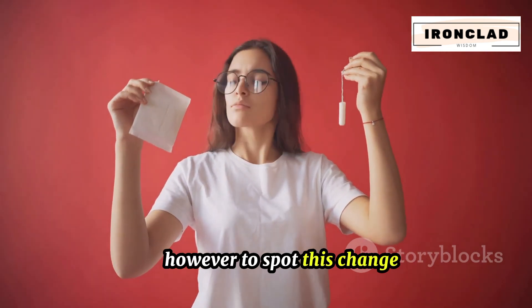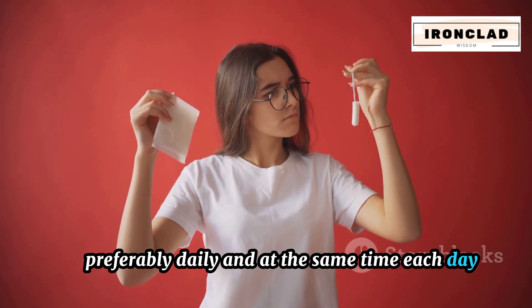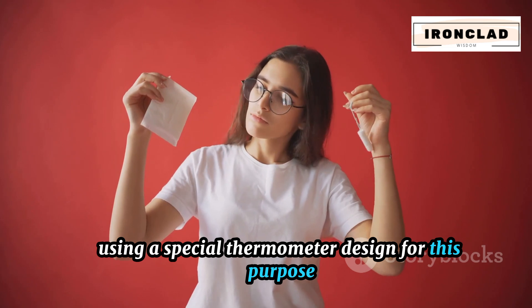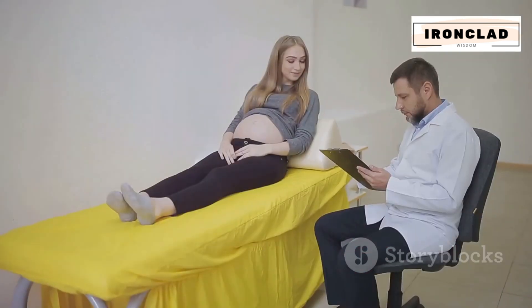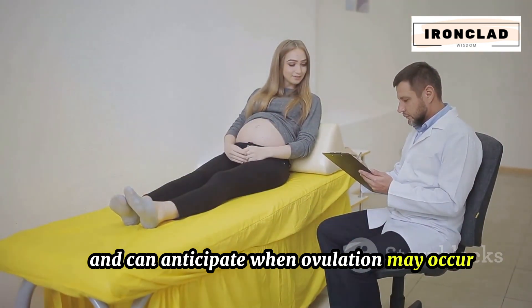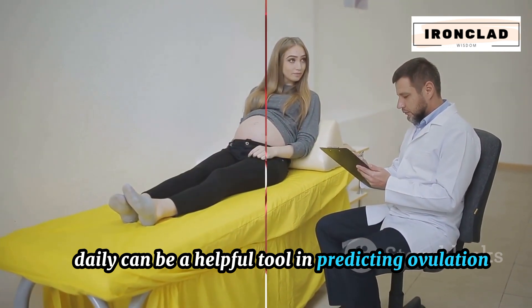To spot this change, you need to be tracking your BBT consistently, preferably daily, and at the same time each day using a special thermometer designed for this purpose. By charting these temperatures over time, you'll start to see patterns and can anticipate when ovulation may occur. Tracking your BBT daily can be a helpful tool in predicting ovulation.